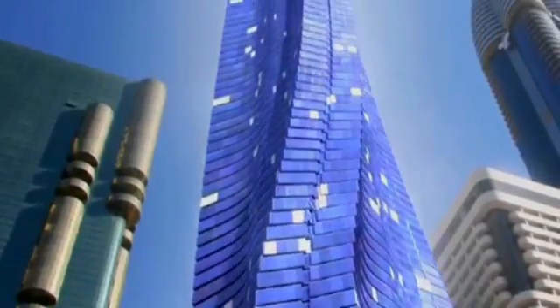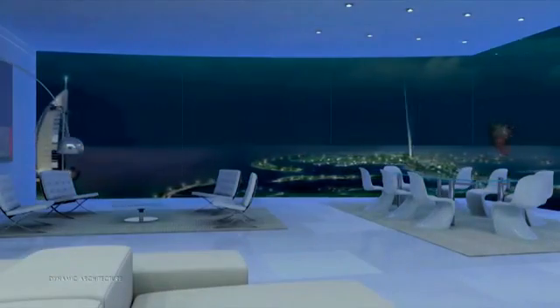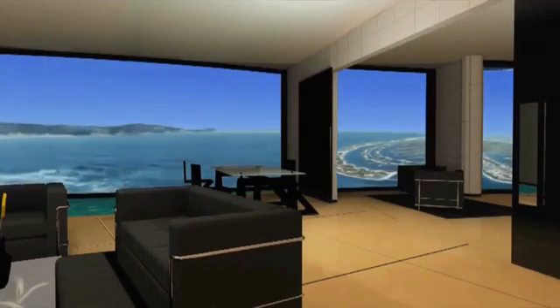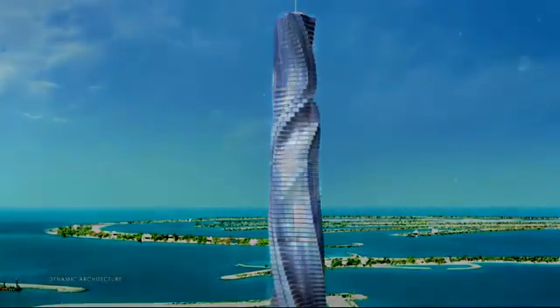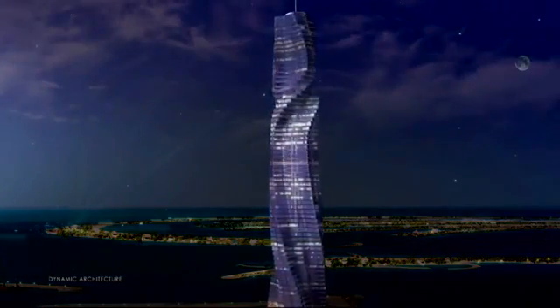It's an idea that's literally revolutionary. Each apartment in the Dubai Tower rotates 360 degrees. The views change minute to minute, and the building itself will be constantly shifting its shape — a concept that challenges our basic notions of what a building looks like and what it can do.